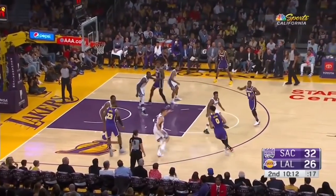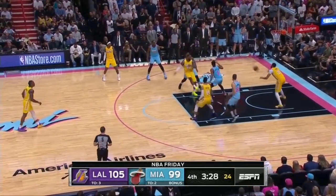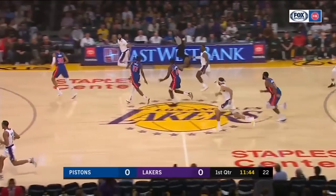Looks like he's having a lot of fun this year, spraying the ball around, getting his teammates involved. He's also assisting on 48.3% of the Lakers' made baskets.